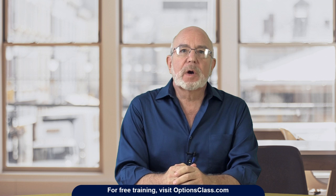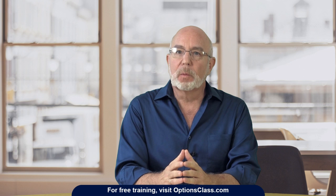We're going to be talking about an option strategy today called the Broken Wing Butterfly. I want to break some things down for you first so that you understand how the Broken Wing Butterfly works.